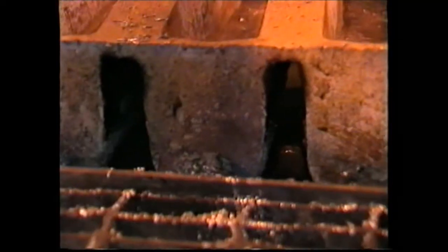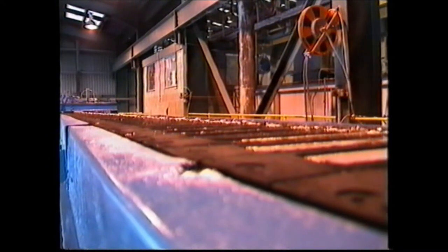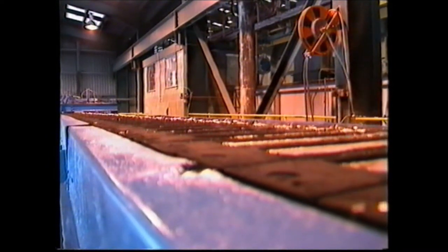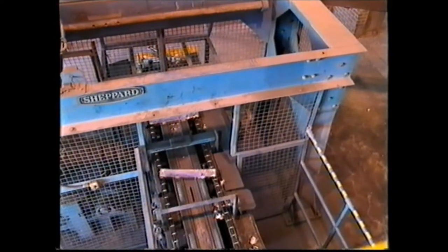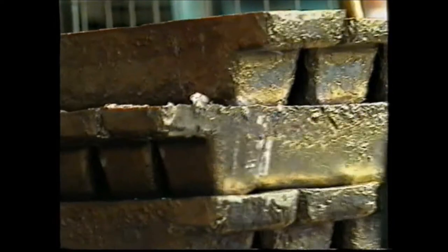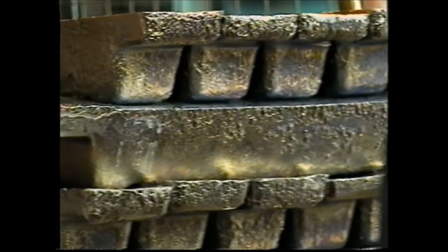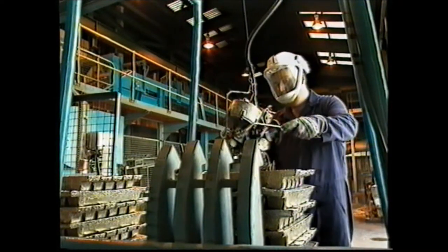The refined metal is now moulded into ingot form — this may be pure lead or lead alloys. Because lead solidifies rapidly, it can be stacked and banded within minutes. Ingots are nominally 25 kilos in weight.